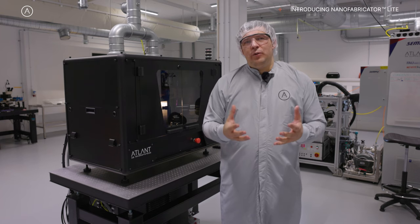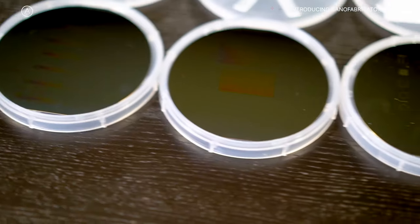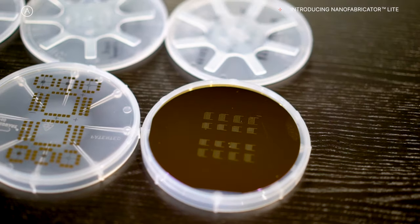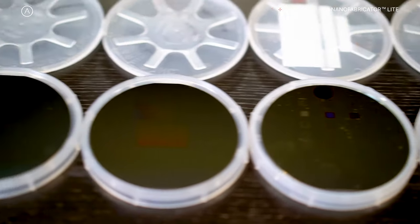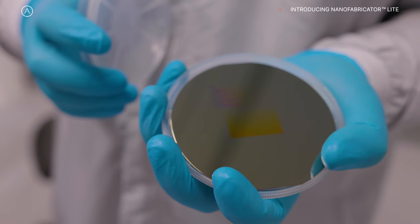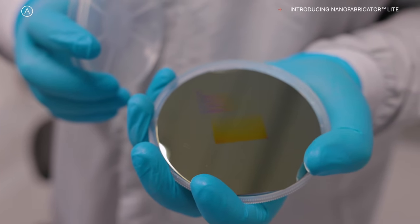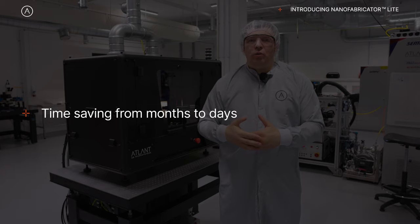The value for the semiconductor industry — and for different electronics and optical applications — is that one can go with the same machine and the same process from materials testing to devices, without changing equipment or parameters. Here you can prototype and scale quite easily. We are basically cutting down the whole development cycle to just a few days instead of months.